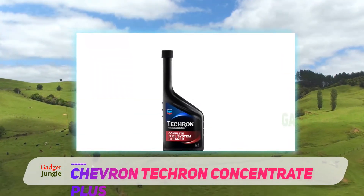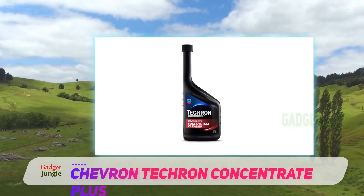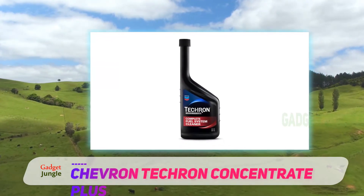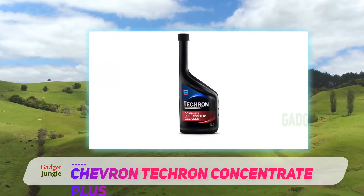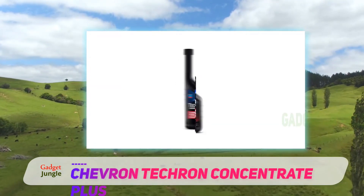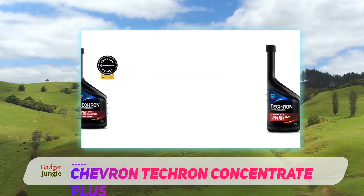Techron is used to keep an engine operating at maximum efficiency. This Techron fuel system cleaner is essentially a concentrated version of their additive, meant to clean and protect the complete fuel system — such as carburetors, fuel injectors, combustion chambers, and intake valves — in one application.